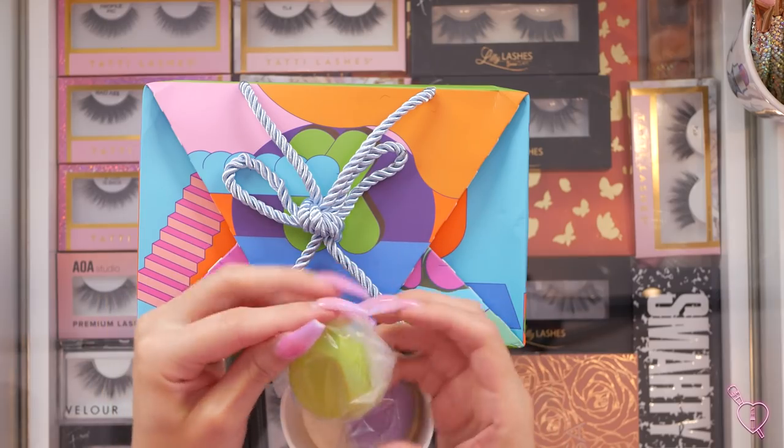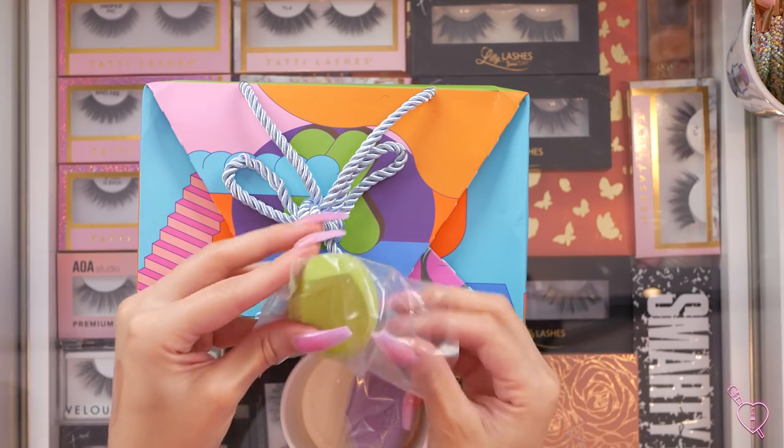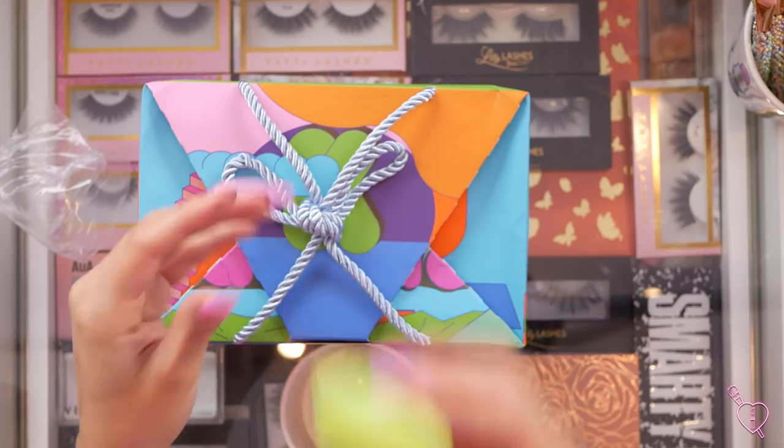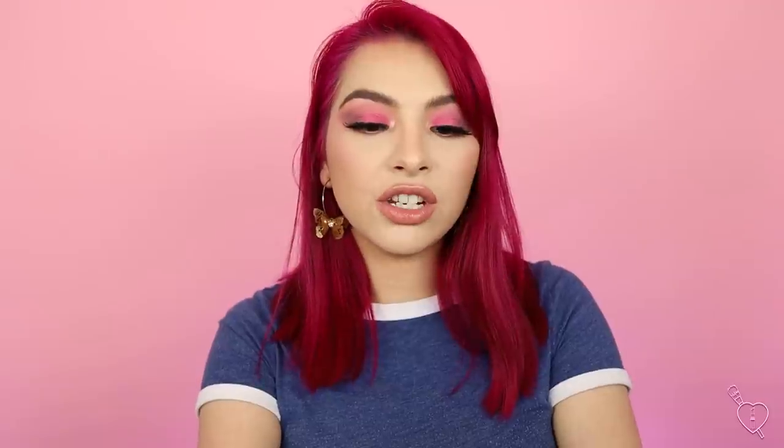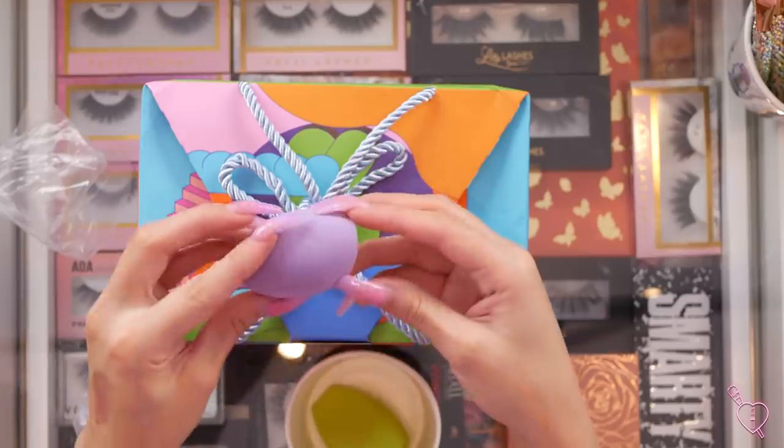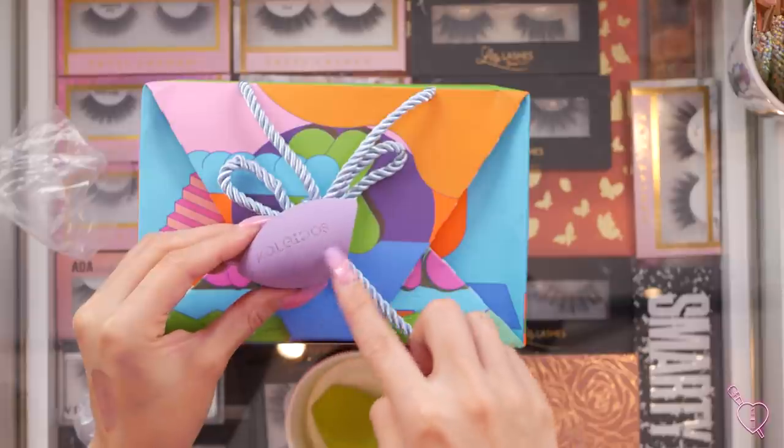Next up, we have their sponges — I love trying out a good sponge. We have this lime green one. It's an interesting shape — I like that it has this straight edge because you can use it for cleaning up your contour, and then it has a flat side. It feels really nice. And then it also came with this purple one, which looks like the Real Techniques sponge — it says Kaleidos, that's so freaking cute. I cannot wait to try this stuff.